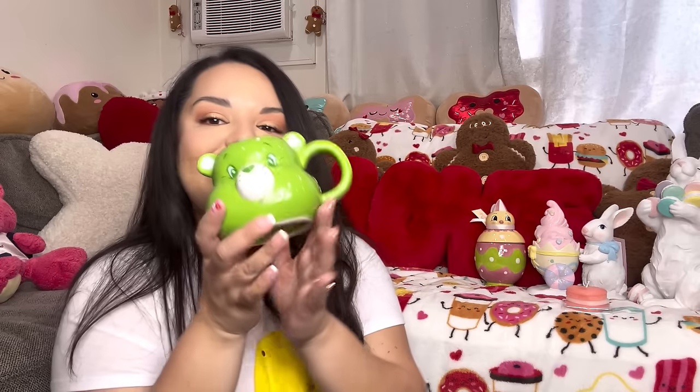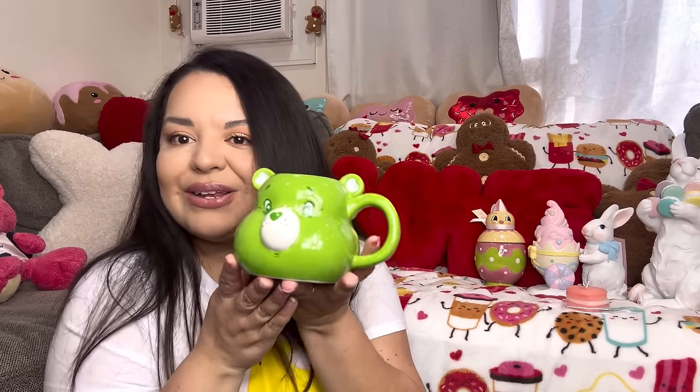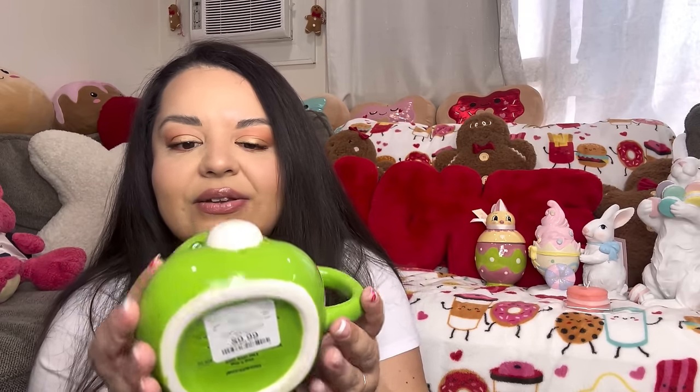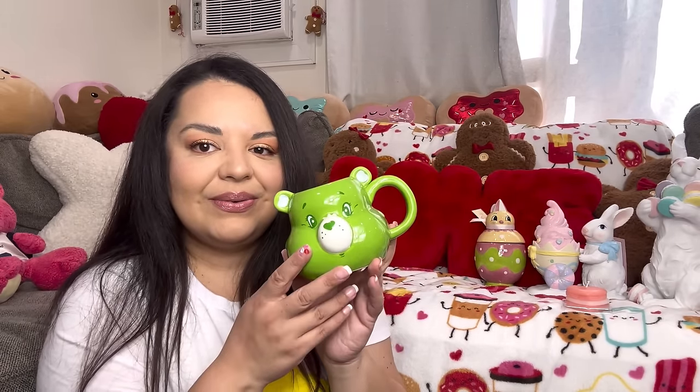Look at that — it's cute! So now I have the pink one, the blue one, and the green one. I'm gonna put these out in my mug display during Easter, because they're cute Easter colors and I could keep them out all through summer. He was $10 and I've seen him a lot in stores also. He has a shamrock on the back — this is a lucky bear!